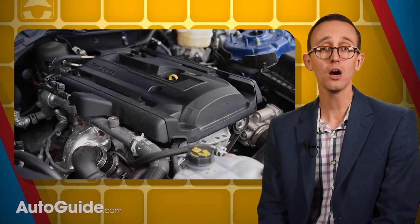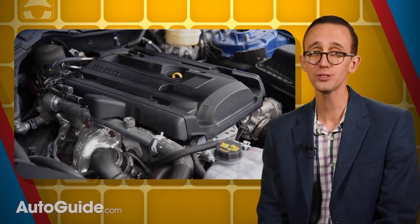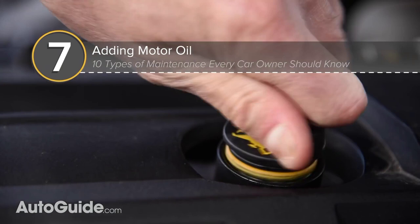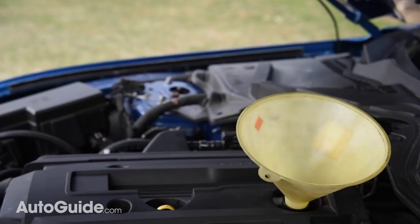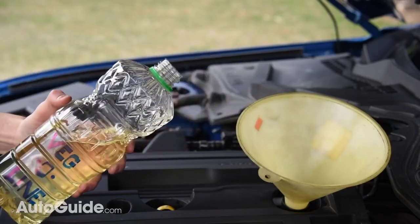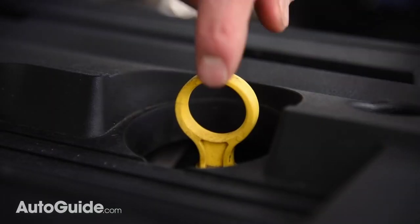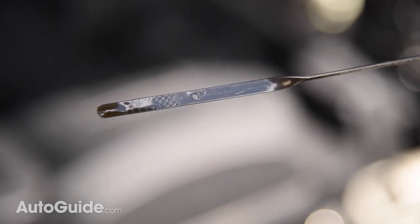If the engine is low on lube, every driver should also be able to top off the crankcase. Just locate the filler cap, then pour a bit of oil down in there — make sure it's the correct viscosity. Wait a minute or so and check the dipstick again. To avoid overfilling, add small amounts until the correct level is achieved. Car engines typically take between 4 and 5 quarts, though this does vary — a Ram 3500HD truck with the Cummins straight-six diesel requires three gallons. Just make sure to check the owner's manual for specific details.